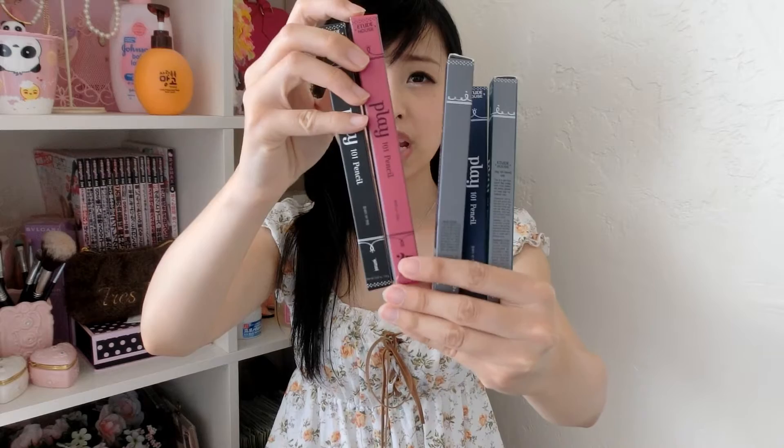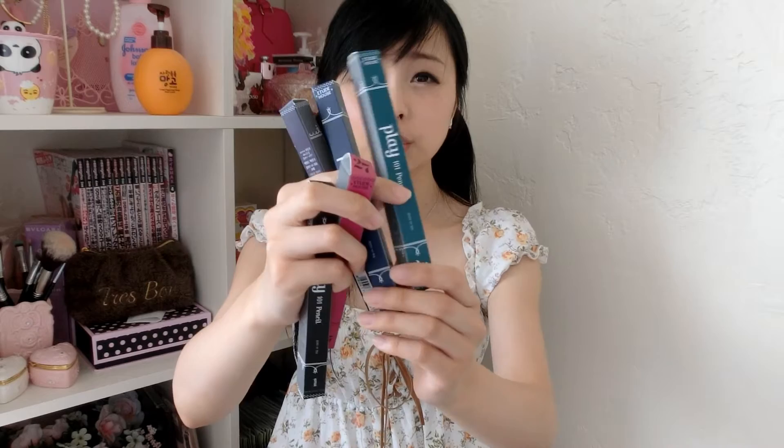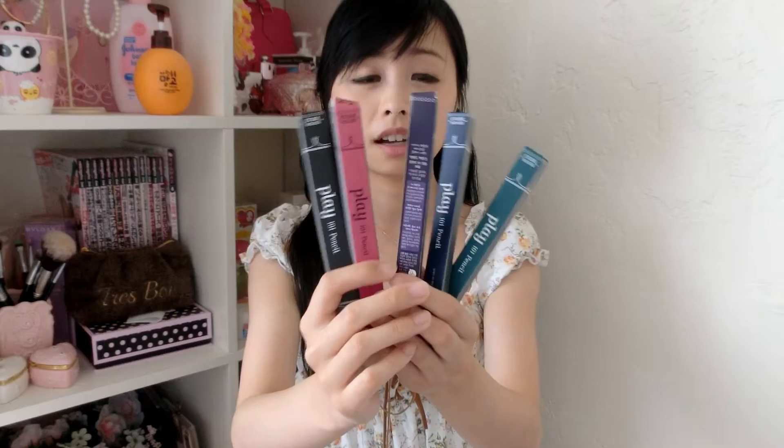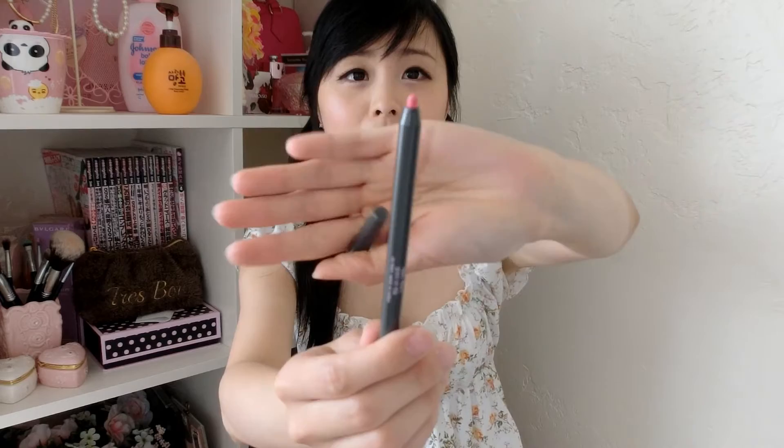In Etude House, they are having these Play 101 Eyeliner Pencils. I purchased 5 different colors: number 1 black, number 27 pinkish red magenta, number 34 a violet color, number 35 a navy blue color, and number 36 a turquoise greenish color. I'm gonna show you how the colors look like on my skin. You can twist the bottom side to make it longer.